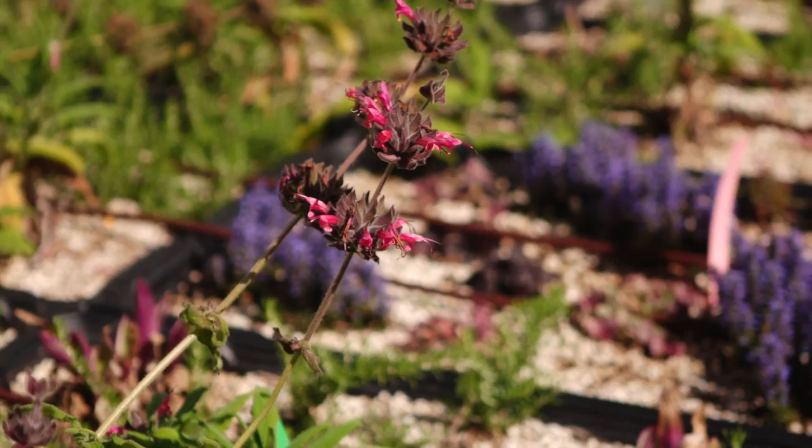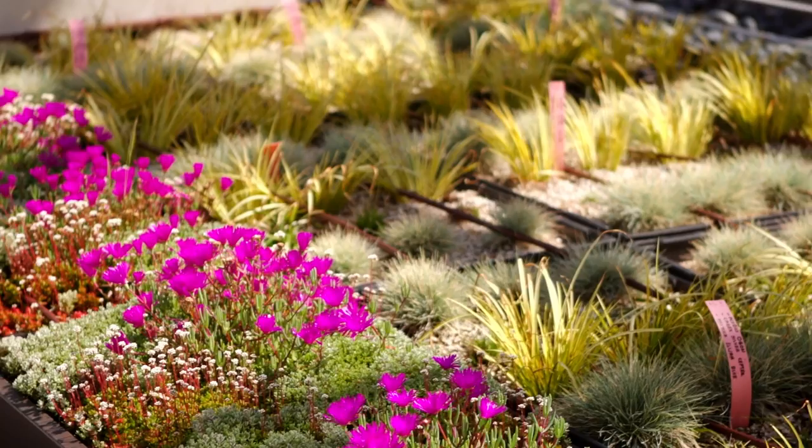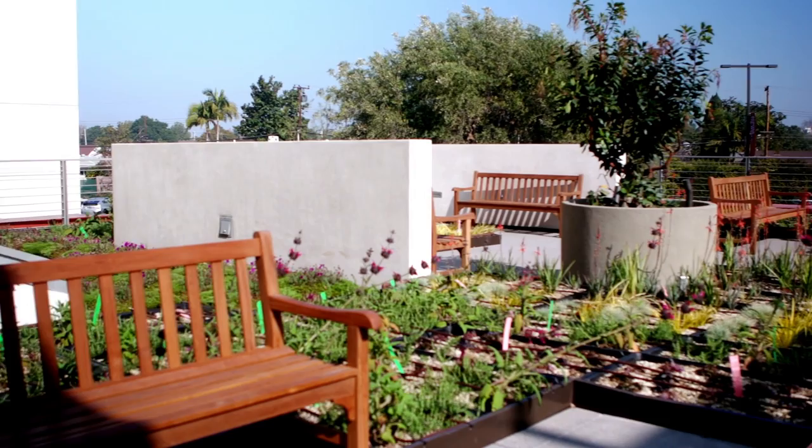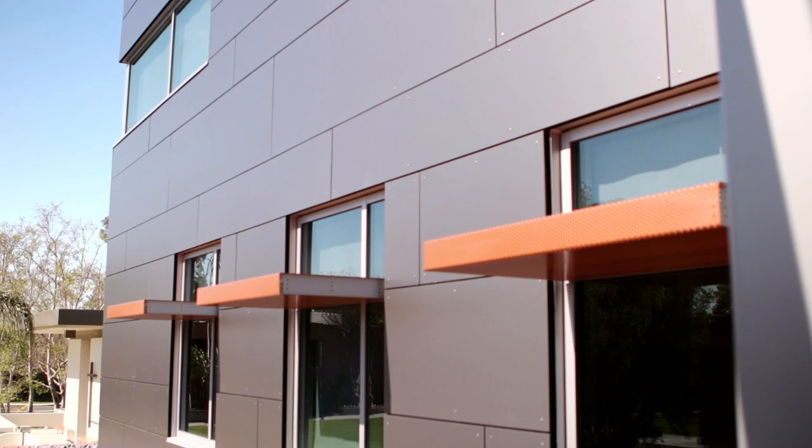This is also the focal point for our creation stewardship value. All the plants you see around you here insulate the classroom below us and absorb rainfall so it doesn't get wasted and flushed out to the storm drain. The gardens are surrounded by silvery-gray panels made of a special material called Trespa, which is made primarily of paper and recycled wood chips.